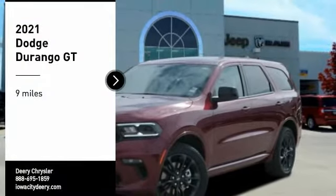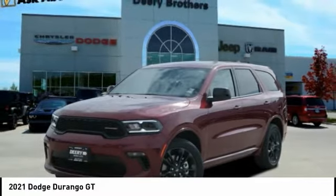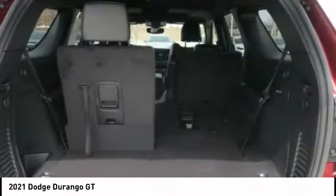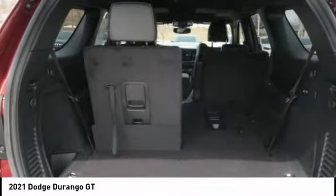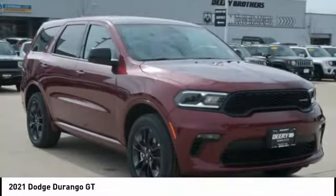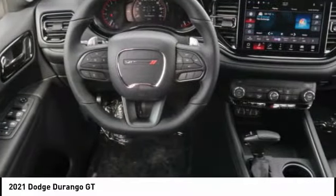Looking for the right vehicle? Check out the 2021 Durango. The Durango allows you and your family to travel in style and comfort. It offers more interior room than most mid-size SUVs and has an available third row of seating. Underneath are sturdy body-on-frame mechanicals and the option for a powerful V8 engine.